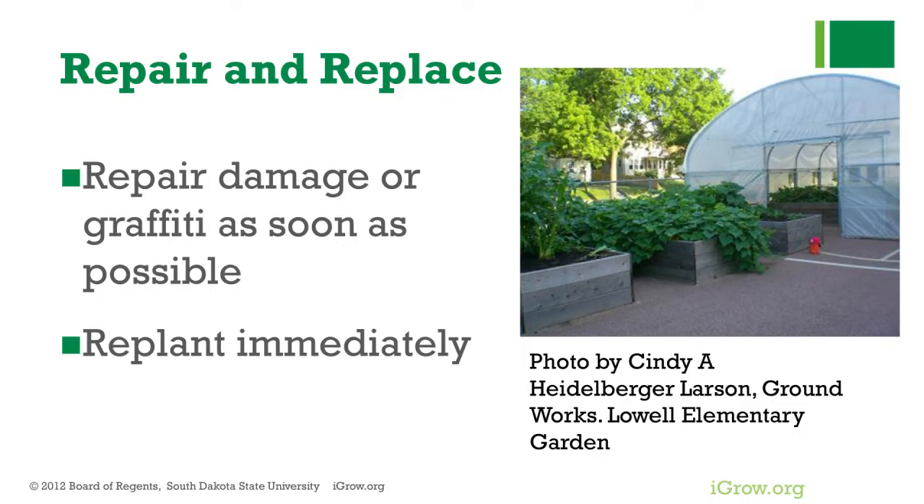Lastly, it's really important to repair damage, graffiti, or replant if things have been dug out as soon as possible. If you look like you're not going to tolerate it, vandals especially will get bored with it. We've had this happen at Lowell — students were poking sticks into the side of the greenhouse, so Groundworks, the nonprofit that assists these school gardens, purchased plywood and put it up replacing that wall. Kids can't poke through the plywood, so they got bored and haven't bothered it since. We also saw children constantly digging potatoes out of the garden, but we just kept replanting and putting them back in, and eventually they left them alone.